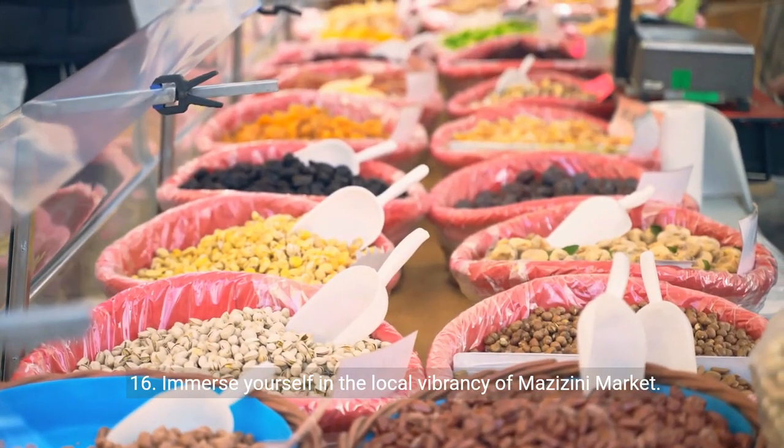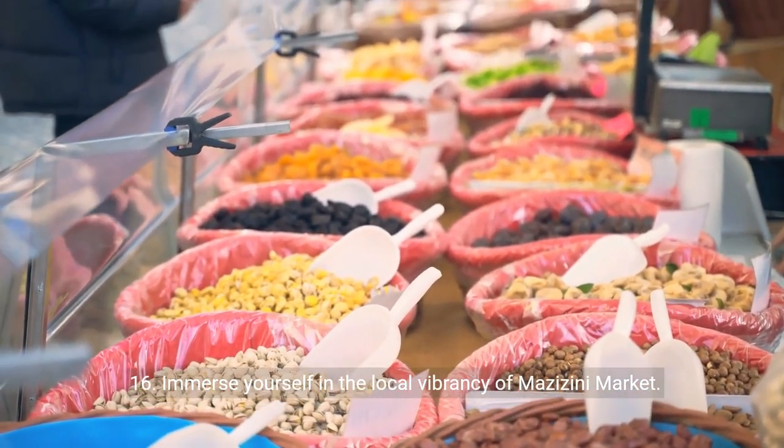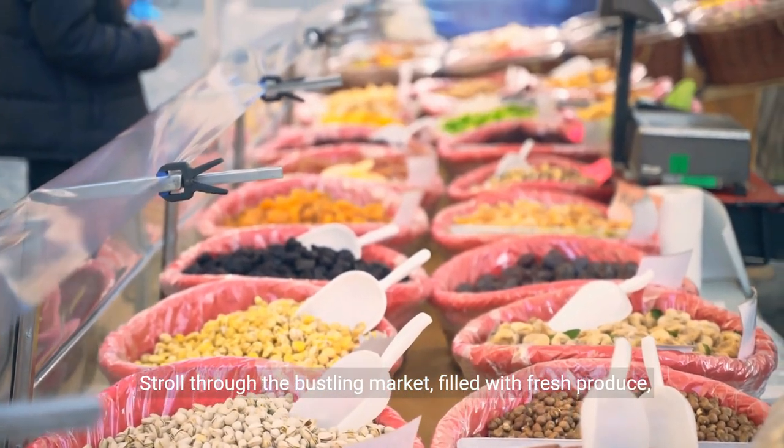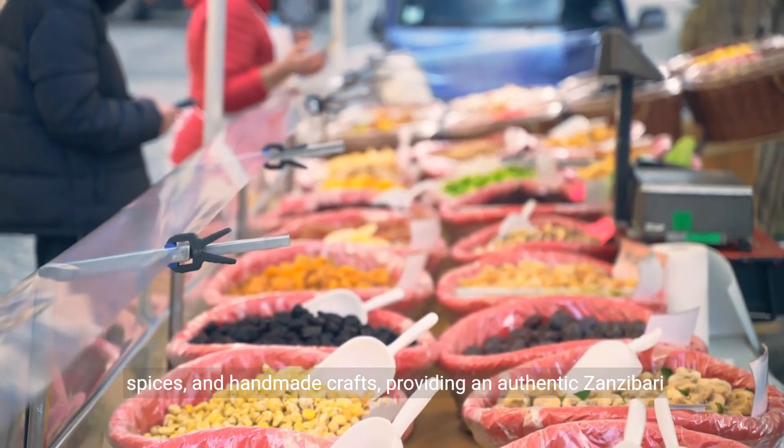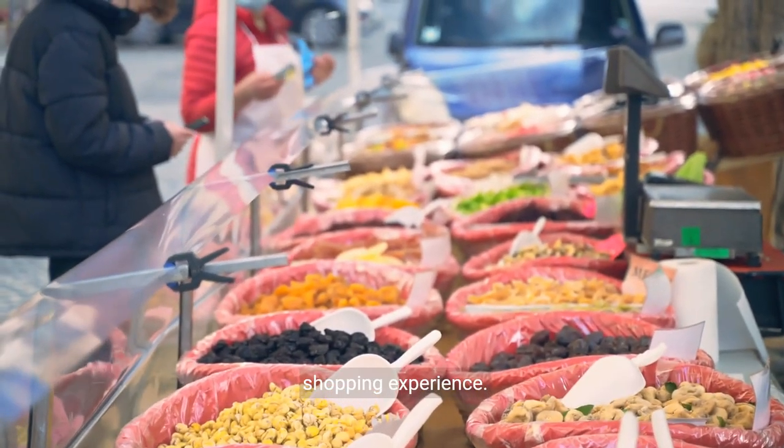Sixteen: immerse yourself in the local vibrancy of Mazazini Market. Stroll through the bustling market, filled with fresh produce, spices, and handmade crafts, providing an authentic Zanzibari shopping experience.